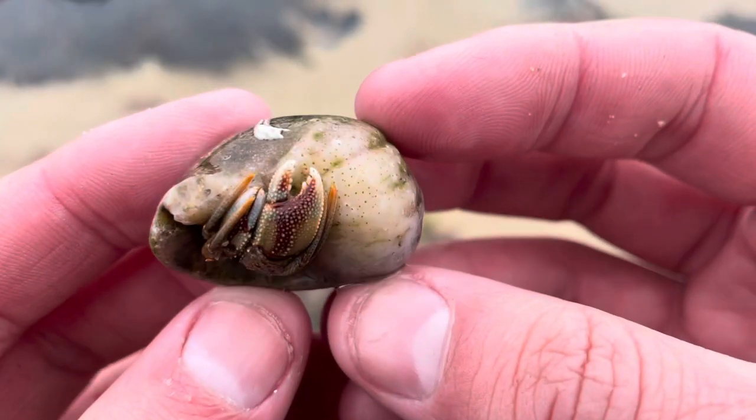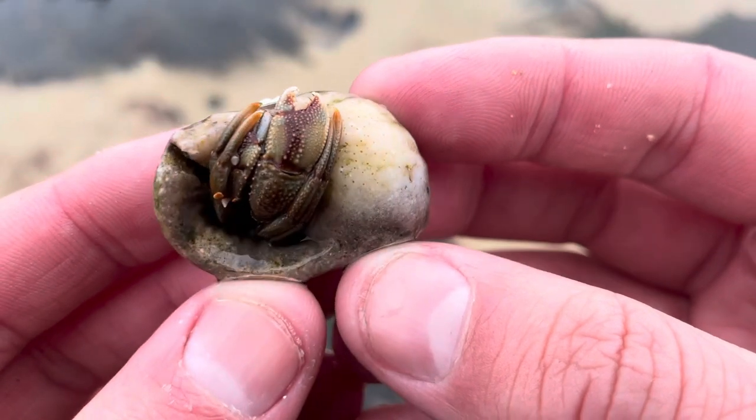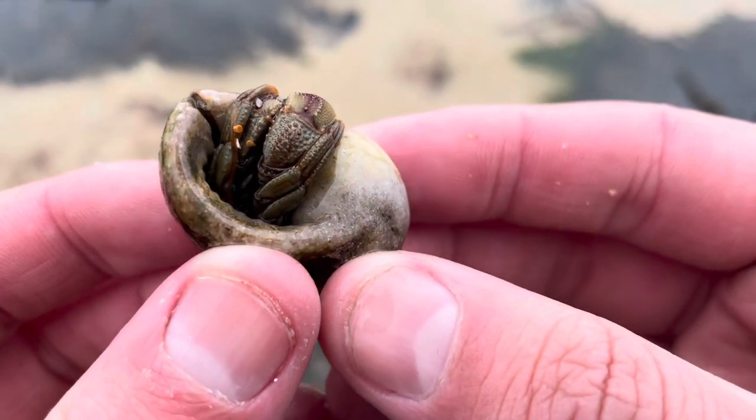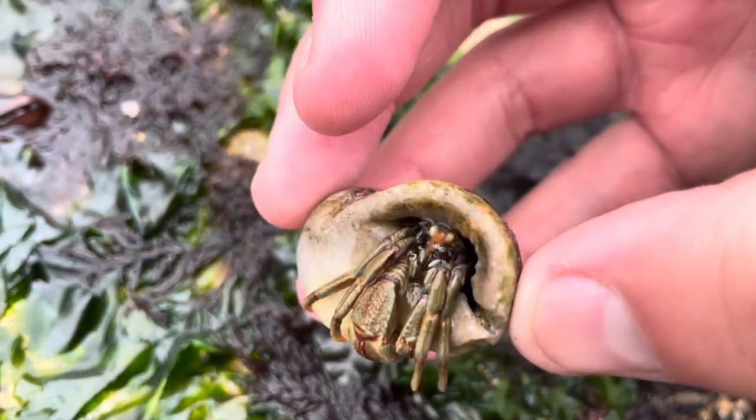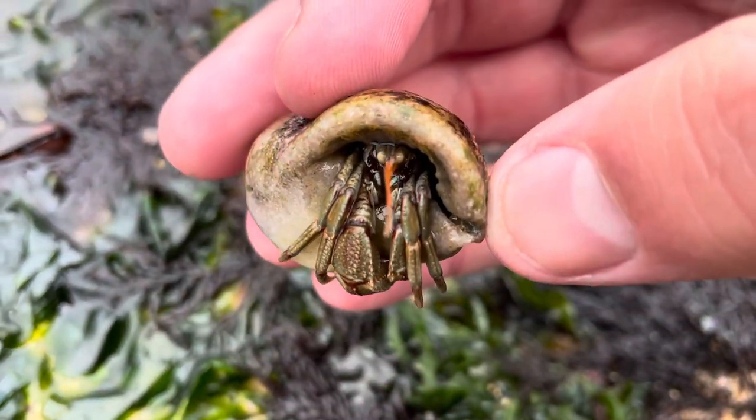One of the first things you'll notice on closer inspection is how many colours this animal has. It's got reddy browns running all through the body with greens and oranges dotted around it. This is quite common in a lot of crabs, but you'll notice that their right claw is much bigger than the left one.